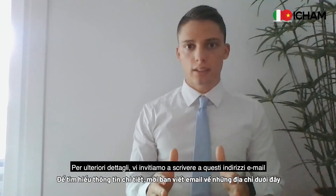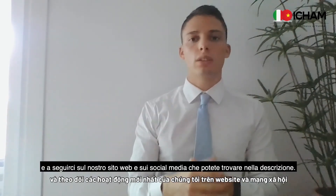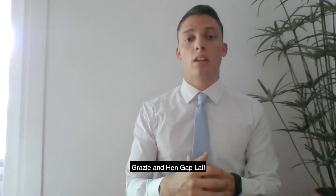That's all for this video. For further details, we invite you to write to these email addresses and to follow us on our website and social media pages, which you can find in the description. Grazie and xin chào!